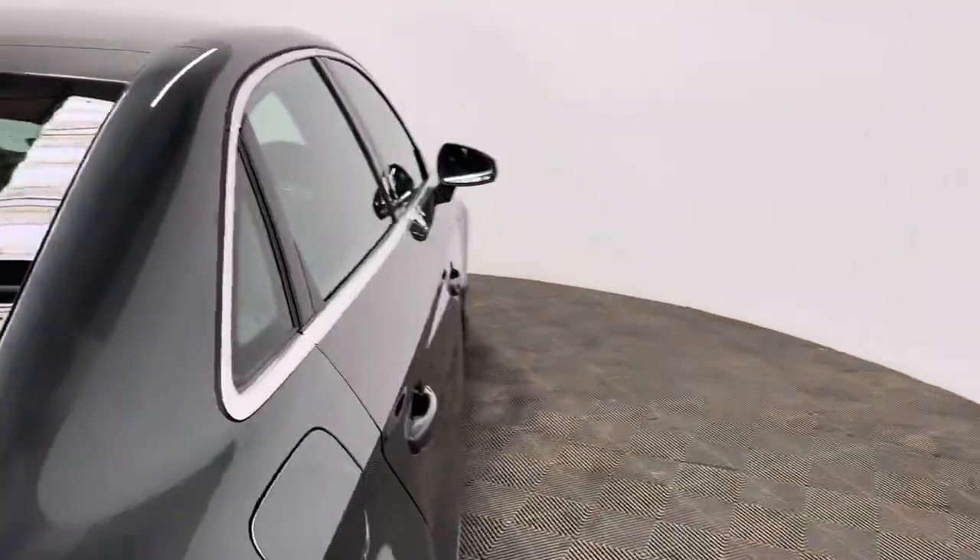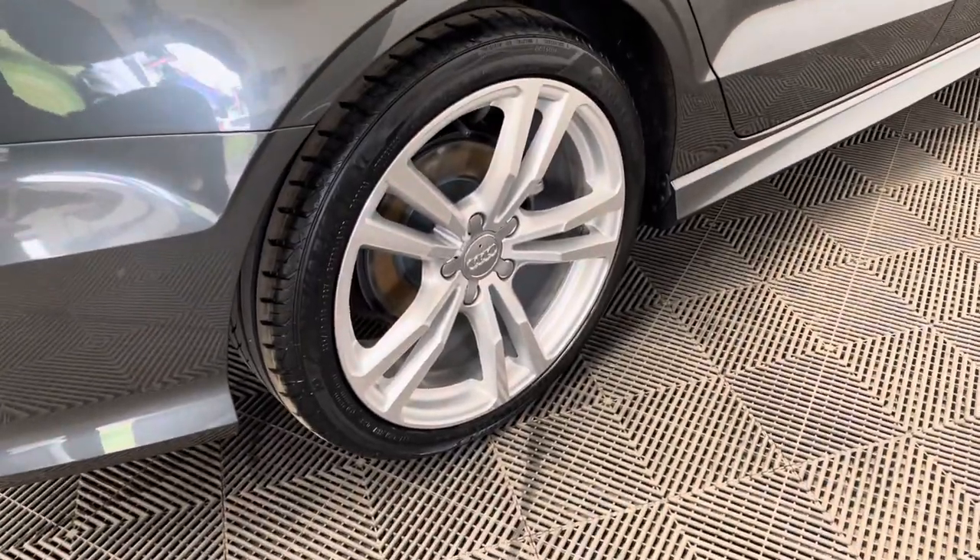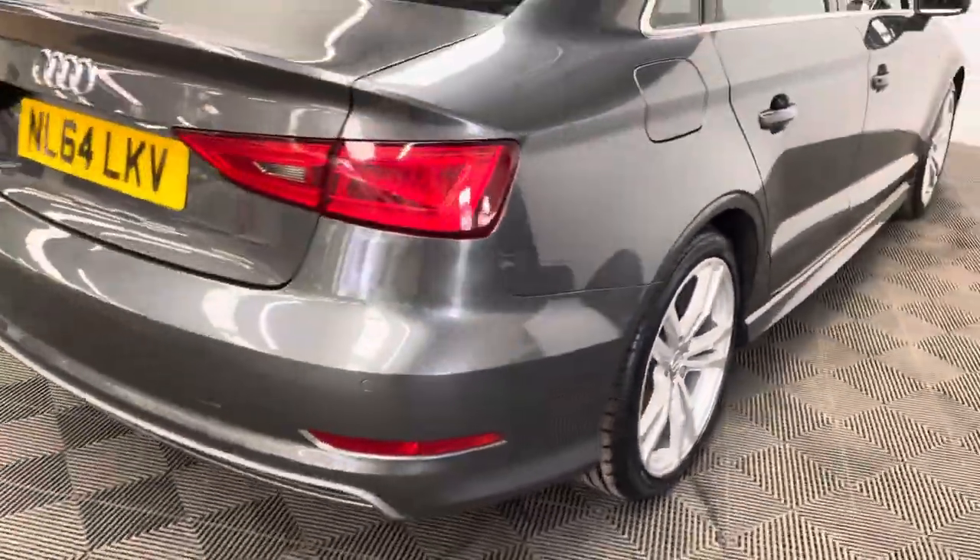Externally, the car comes with daytime running lights and also the twin spoke alloy wheels, as well as the rear parking sensors.